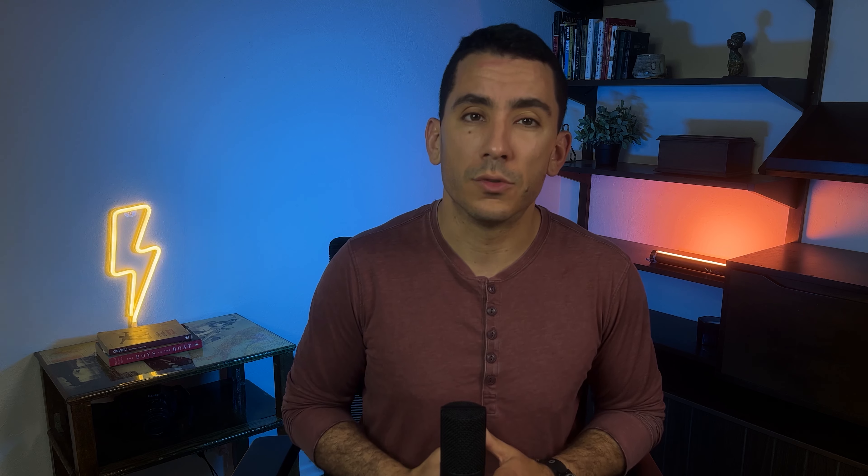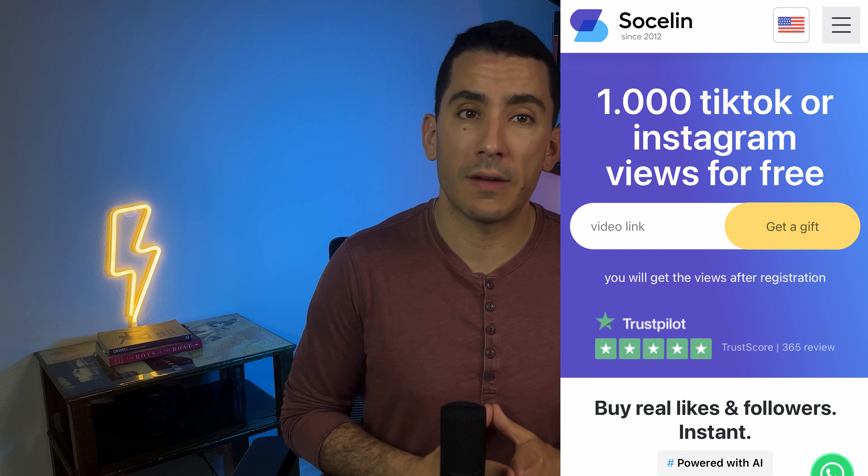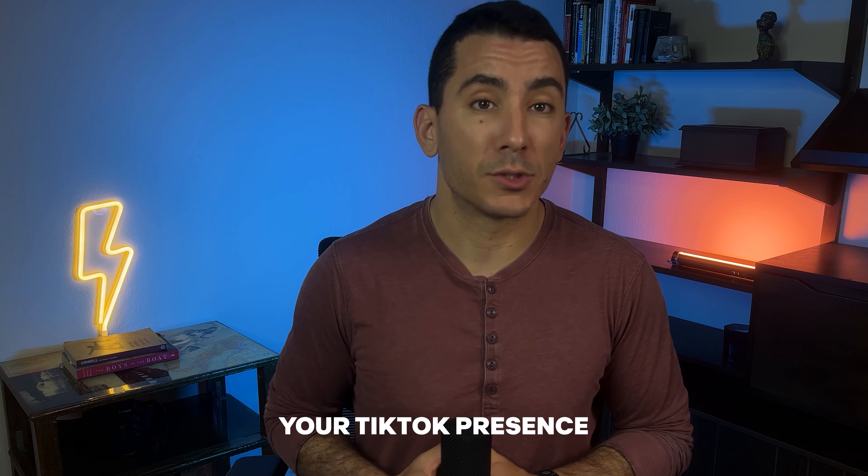The first thing you can do is go to Socialyn.com and grab the 1,000 TikTok or Instagram views they are currently offering for free. These free views are only available for non-registered Socialyn.com users, so you just need to confirm your email to get them. Let's get to boosting up your TikTok presence.